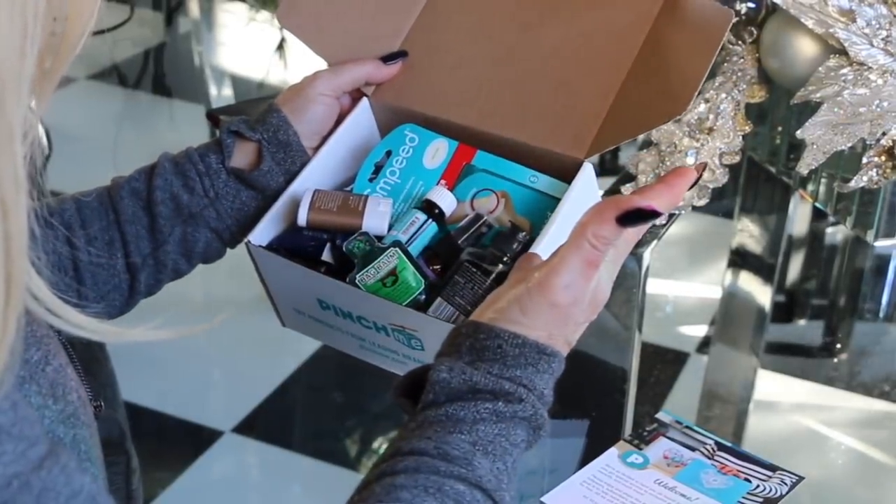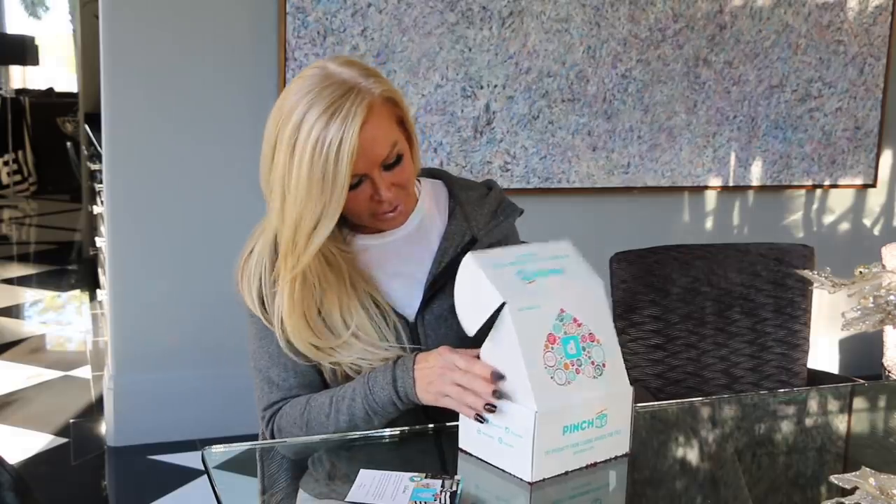Every month you get a box, but not everyone is guaranteed one — it's basically first come, first serve. All you have to do is fill out a little survey and give them feedback on the products they send you. It doesn't get any easier than that.